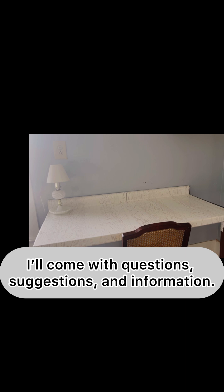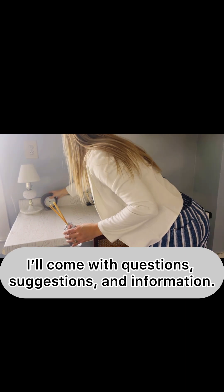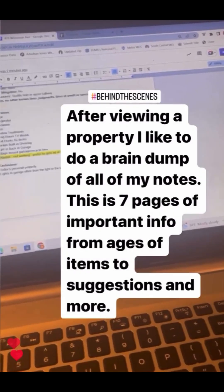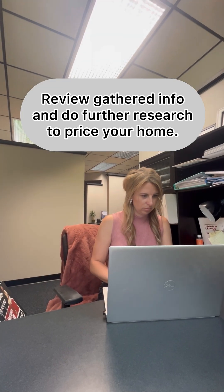When I come to your home, I'll be full of questions, which is why that preparation step is so important. I'll also be sharing information and giving suggestions as I walk through your home room by room. After I view your home, I do what I call a brain dump, where I drop all of my notes in an organized fashion on my computer. I take all of the information I have gathered and do further research to price your home.